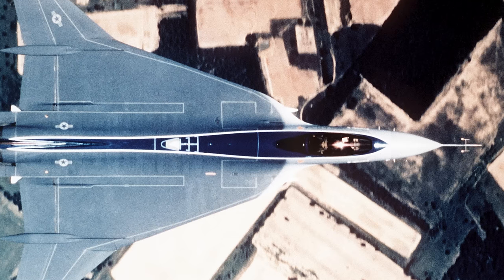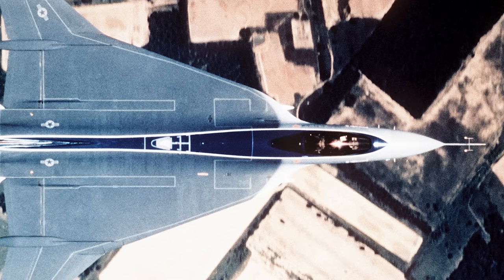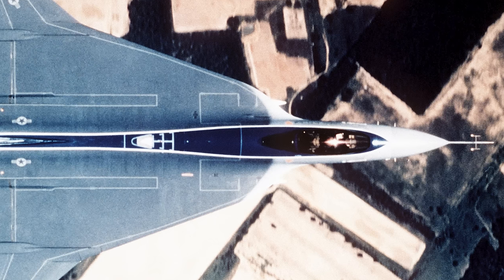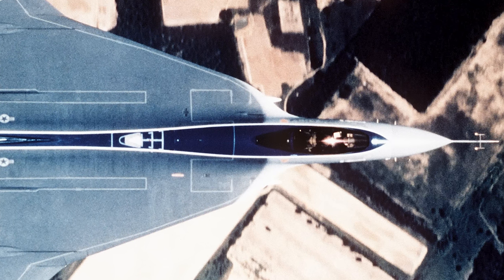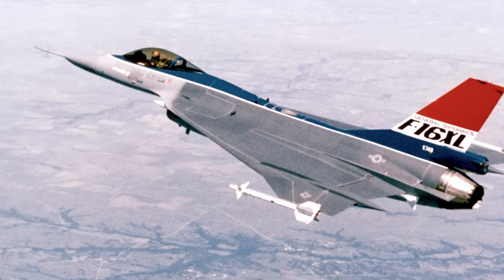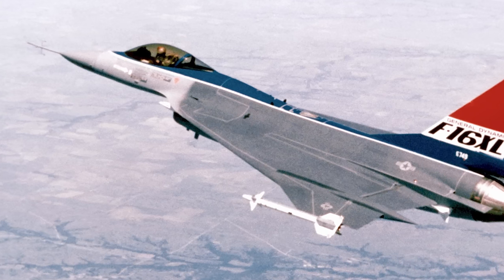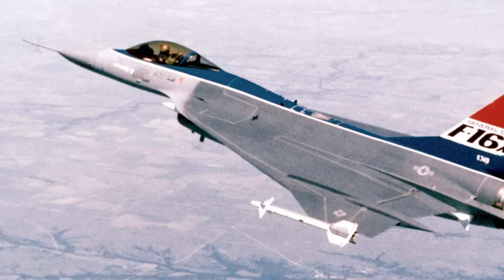The General Dynamics F-16XL was developed from the F-16 Fighting Falcon as a technology demonstrator. The design featured a cranked arrow delta wing. The F-16XL was entered in the U.S. Air Force's Enhanced Tactical Fighter competition. In 1977, General Dynamics started the F-16 SCAMP program — an abbreviation for Supersonic Cruise and Maneuver Prototype — which was later renamed the F-16XL.